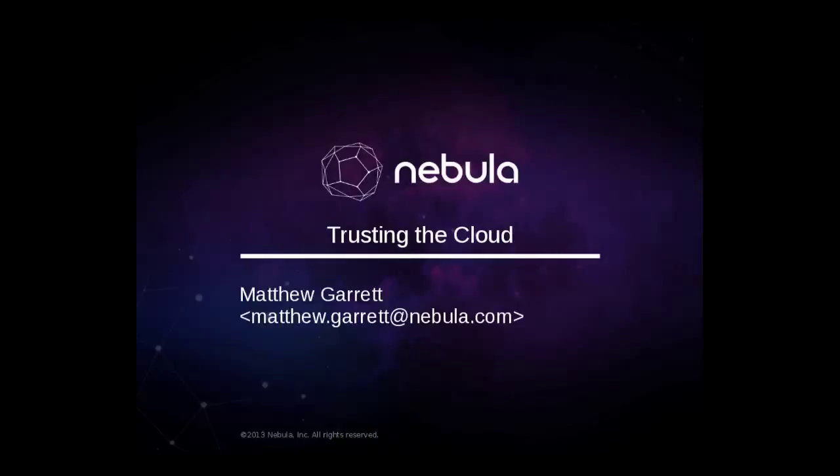Hello. Thanks for coming along. My name's Matthew Gareth. I'm a security developer at Nebula, and I'm Christian Hübler from Rampis.